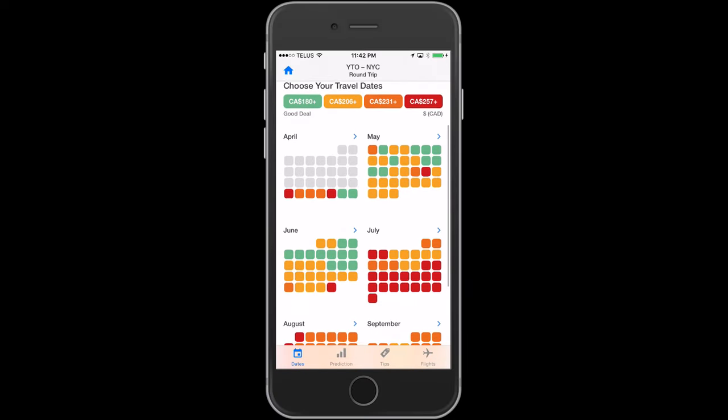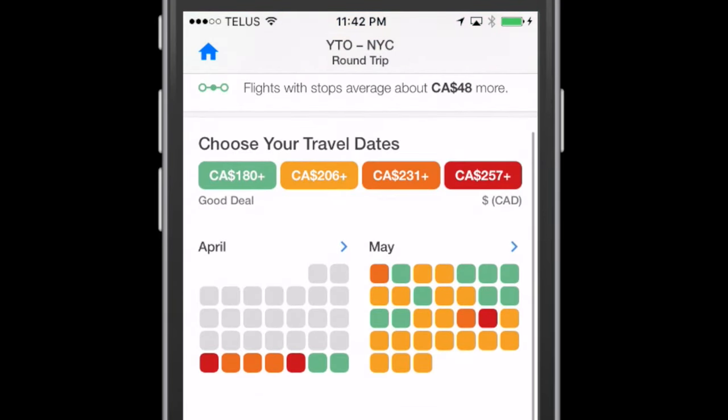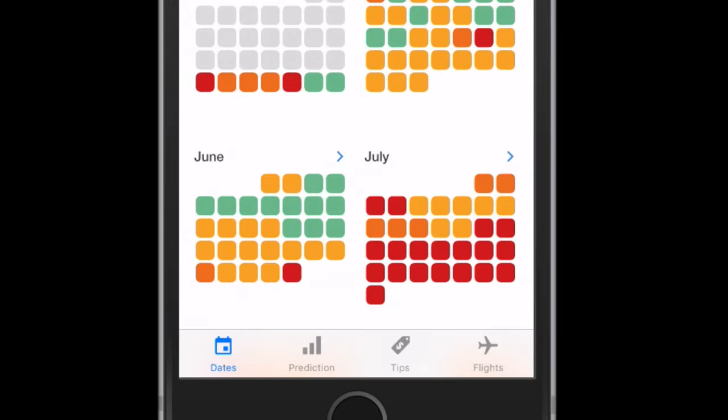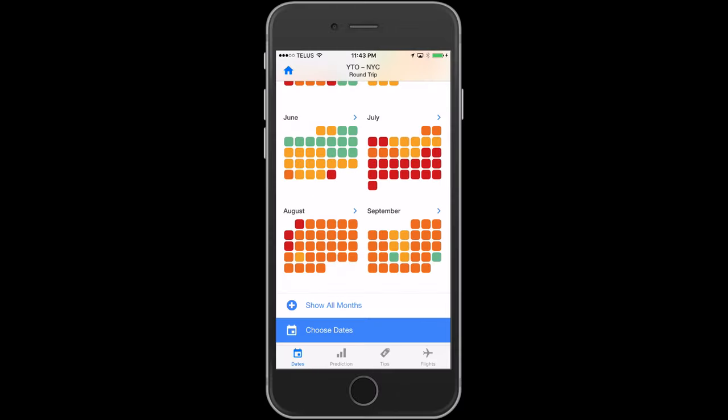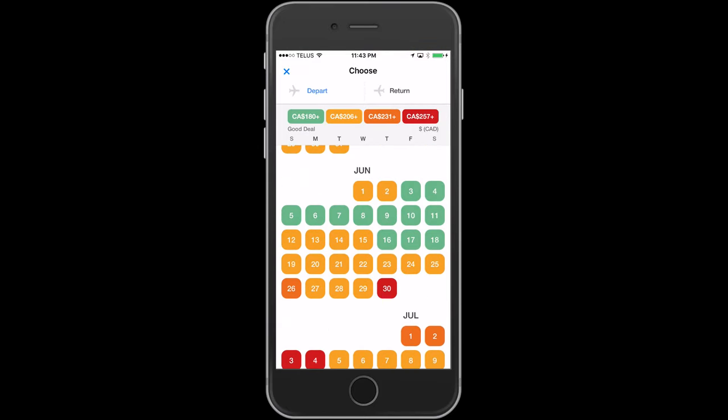Below that is a calendar showing you the best and the worst day to buy your ticket. The first week of May looks really good, while the last week of July really sucks. Below that, you have options to show you the rest of the calendar months or to pick your dates. Tap on a month you want to zoom in, choose your departure date, then choose your return date, and click 'Select these dates.'